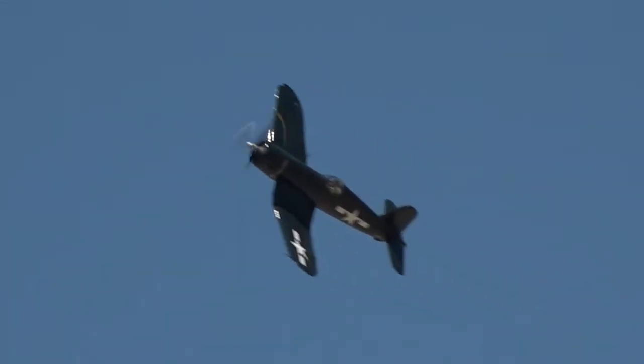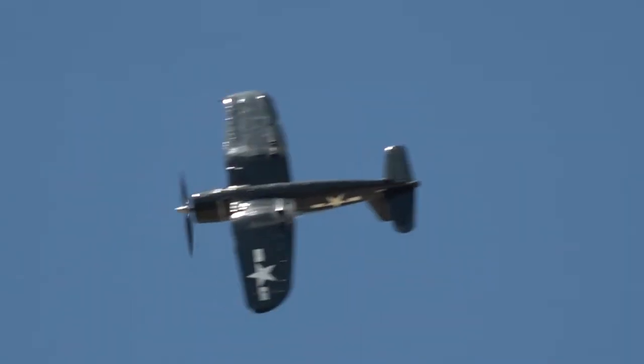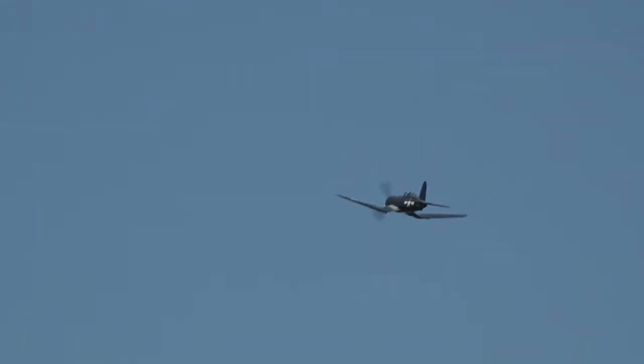Other nations that used the Corsair include Indochina, Suez, and Algeria. Some were even used in the late 1960s by the military in some South and Central American countries. The production life of this aircraft was 11 years. They were built by both Goodyear and Brewster — longer than any other U.S. prop fighter — with the last one delivered in 1952.